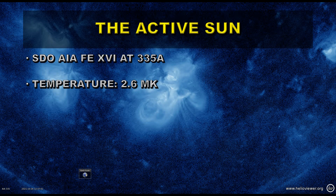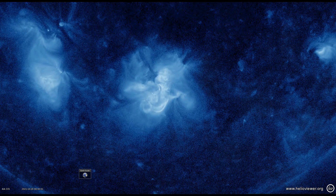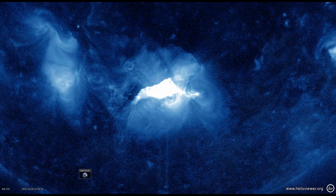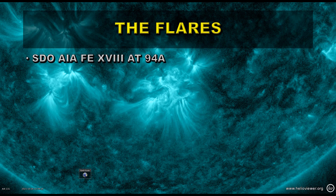Now we're going to get into lines that are hotter and therefore characterize the active sun. We're going to look at the iron 16 line at 335 angstroms, which has a temperature of about 2.6 million degrees Kelvin — about twice as hot as the previous channel. Here we see the really strong hot loops that are created by solar activity, and the flares become very much more apparent. We're also going to look at the iron 18 line at 94 angstroms, which is formed at about 6.4 million degrees Kelvin — about twice as hot as the active regions — and the flares become very, very apparent at these sorts of temperatures.